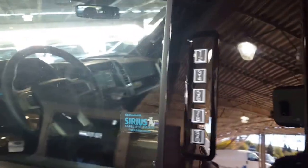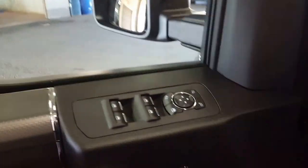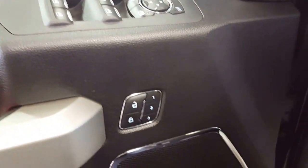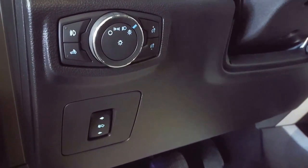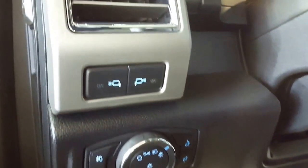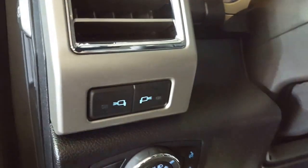Keyless entry keypad prevents us scatterbrained people from locking our keys in our vehicle, as long as we can remember the code. Power windows, power locks and power mirrors, memory seats all on your driver's door. As you come on in, you have your power telescopic pedals, your automatic headlights, your dash dimmers and of course your lamp illumination.